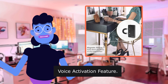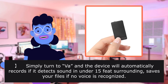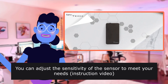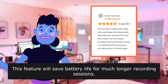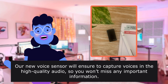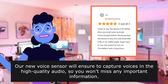Voice activation feature. Simply turn to V and the device will automatically record if it detects sound within 15 feet, and saves your files if no voice is recognized. You can adjust the sensitivity of the sensor to meet your needs. This feature will save battery life for much longer recording sessions, and our new voice sensor will ensure to capture voices in high-quality audio so you won't miss any important information.